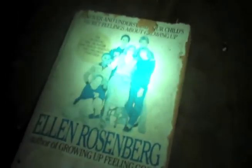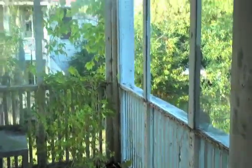This looks like it was a bedroom and there is still a bed in here — there are sheets on the bed, there's the dresser, and a book: 'Discover and Understanding Your Child's Secret Feelings About Growing Up' by Ellen Rosenberg, author of 'Growing Up Feeling Good.' And this is the porch — the second floor of the porch.